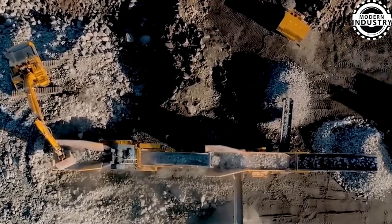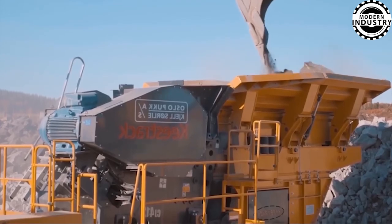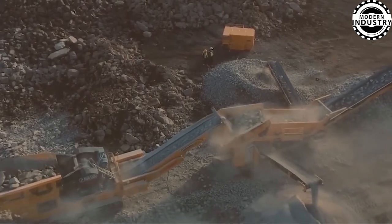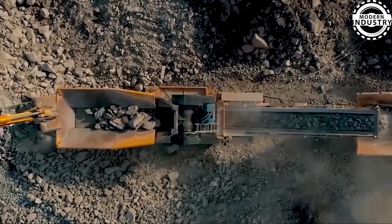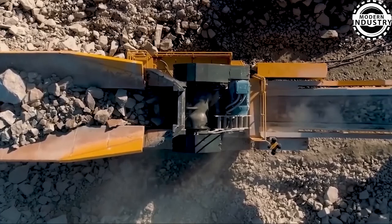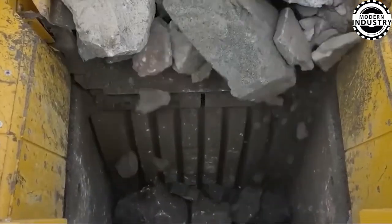The B70 Keys Track Jaw Crusher, manufactured in Belgium, is a remarkable piece of equipment with high efficiency. Designed to handle the toughest rocks, it performs excellently in both quarries and mining operations, with its sturdy structure ensuring durability even in the most challenging conditions. This Belgian innovation exemplifies engineering finesse, delivering outstanding performance in rock crushing.